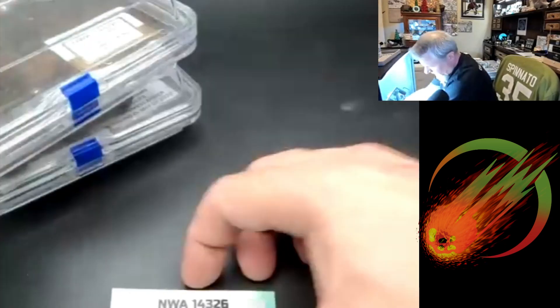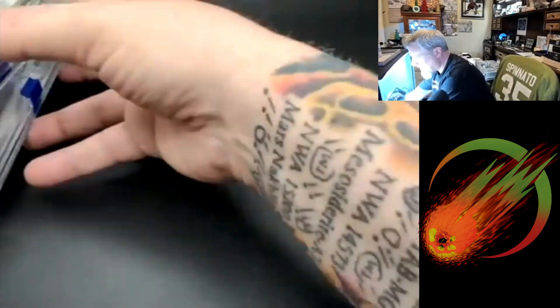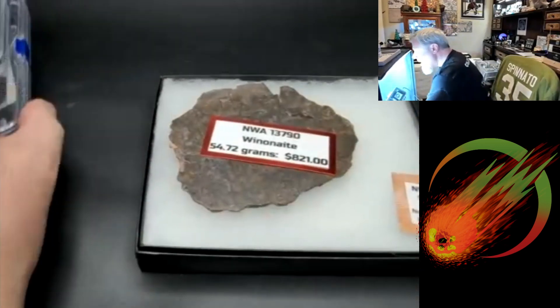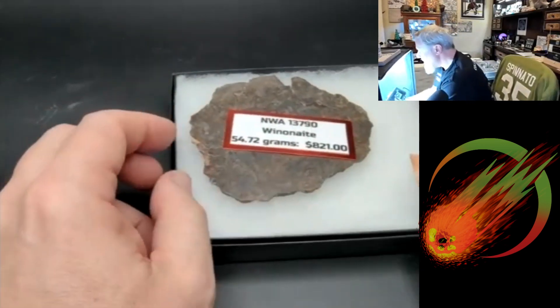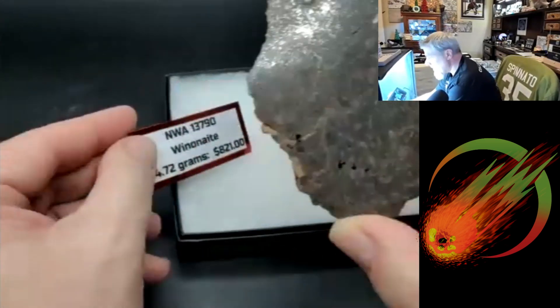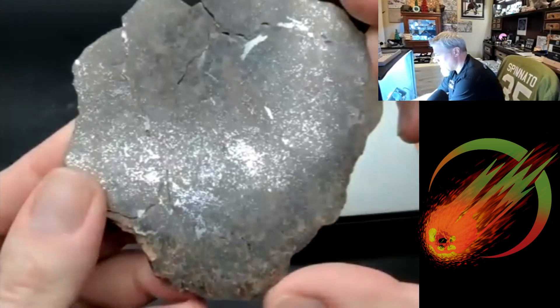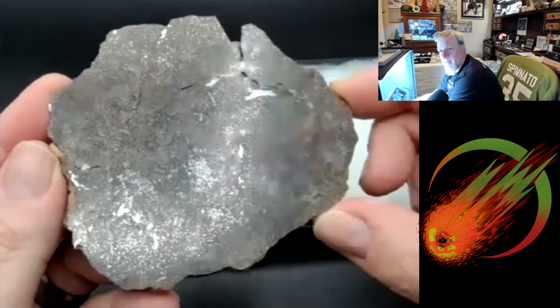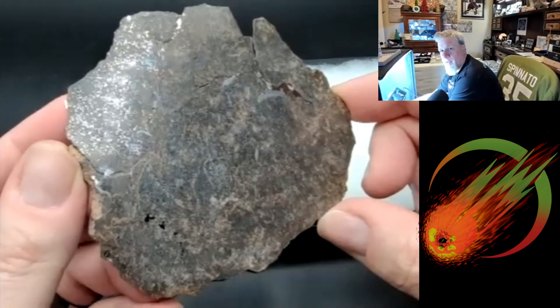This next one is a big slice of a winonaite — NWA 13790. It has some really good metal in it too. That's pretty slick. This one has a total known weight of only 838 grams. A full slice of it — nice.